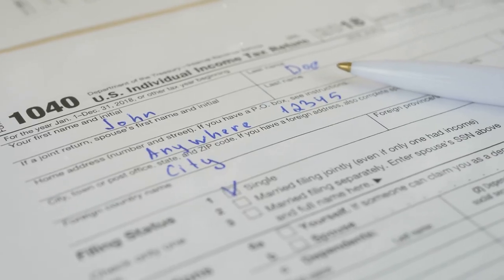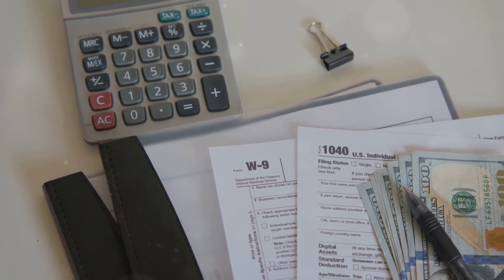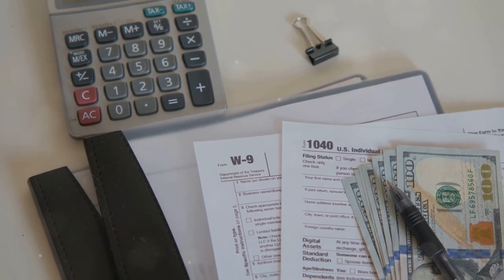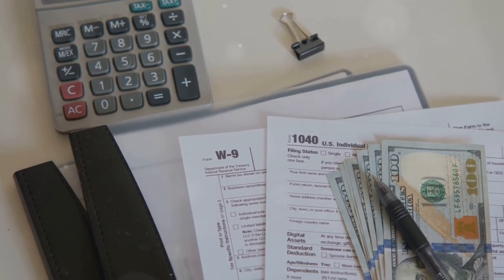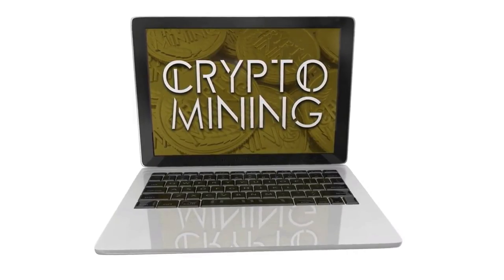But wait, there's more. If you received crypto as income, you'll need to fill out Schedule 1. This includes mining, staking, or any kind of payment received in crypto.